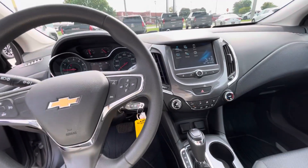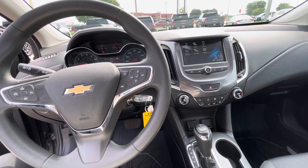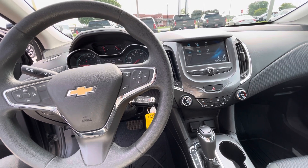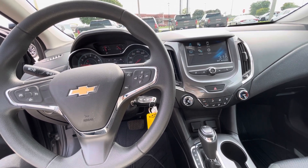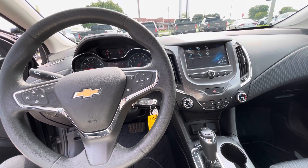This car does have floor liners all the way through, as well as a rear vision camera. And that is our 2018 Chevrolet Cruze LT.